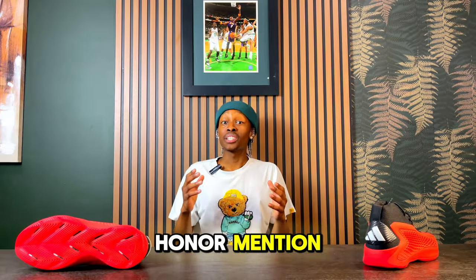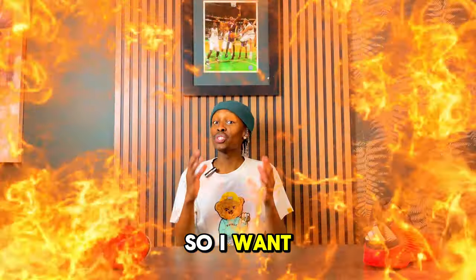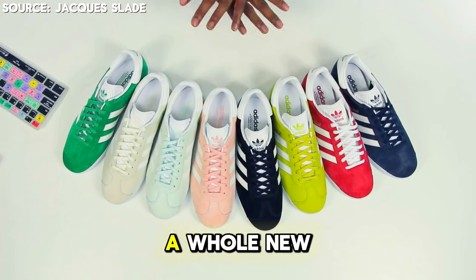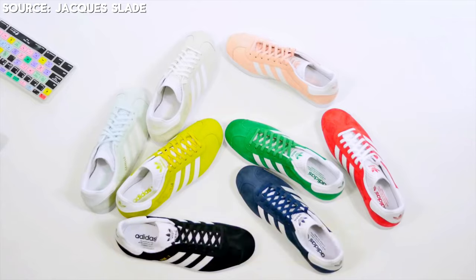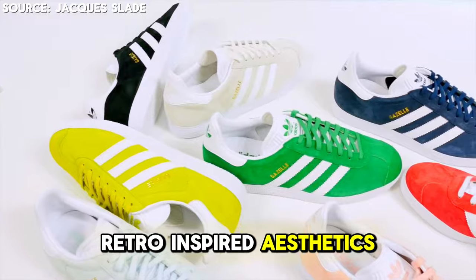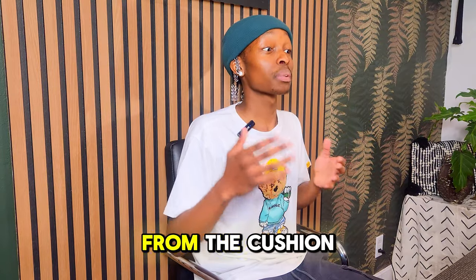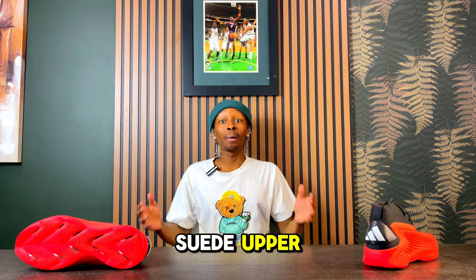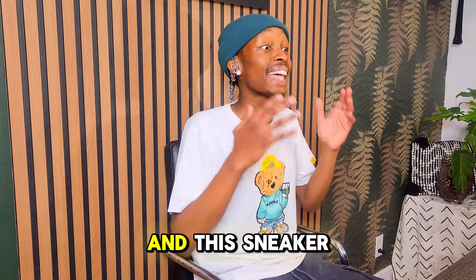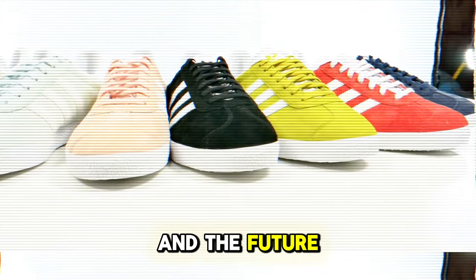For the last honorable mention, I'm going to give you a glimpse into the future — it's quite mind-blowing. This sneaker brings a whole new level of innovation, combining sleek retro-inspired aesthetics with modern tech, making it super versatile. The comfort comes from the cushioned midsole and soft lightweight upper, which provides the perfect balance of style and wearability — a perfect fusion of the past and the future.